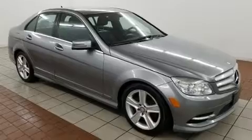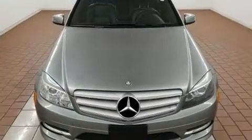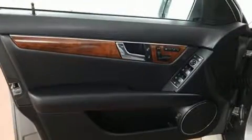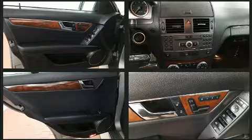Mercedes-Benz prioritized handling and performance with features such as front and rear reading lights, a tachometer, power front seats, turn signal indicator mirrors, and the power moonroof opens up the cabin to the natural environment.